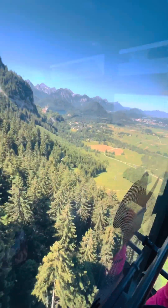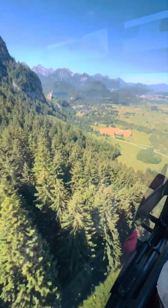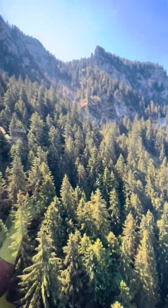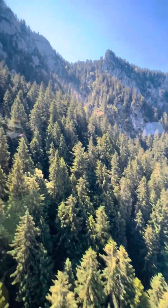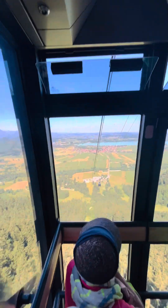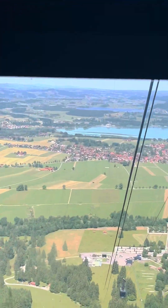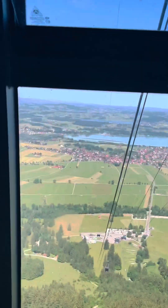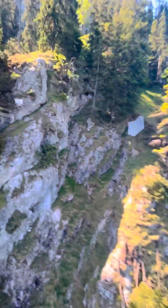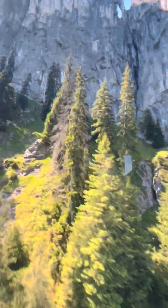Where is the Tegelberg? The Tegelberg is part of the Ammergau Alps and is located in the Ostallgäu district near Schwangau. How high is the Tegelberg? The highest point is the Branderschrofen at 6171 feet above sea level. The panorama restaurant at the mountain station of the Tegelberg Bahn is at 5675 feet.